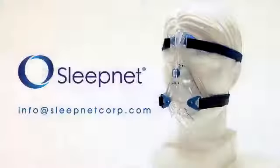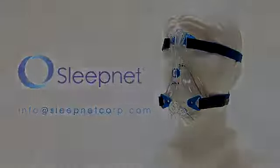We'd love to hear from you. Tell us about your SleepNet experience. Contact us at info@sleepnetcorp.com. Thank you very much for watching.